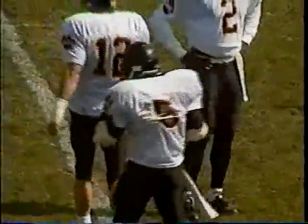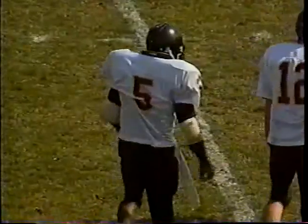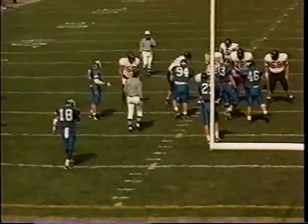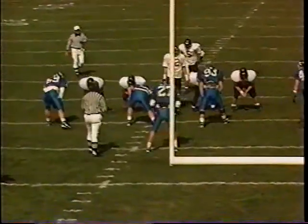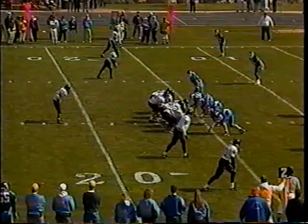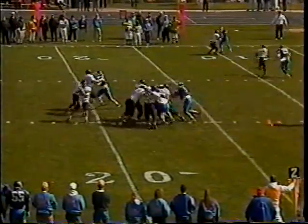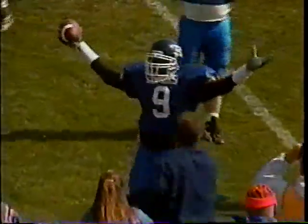Rainey up the middle fights down to the 15-yard line. Kearney needs to shore up their tackling — Mike Irwin had a shot at Rainey early in the backfield but couldn't bring him down. Gain of six, second down and four from the UNK 16. With inside three minutes to play in the first, Salisbury throws over the middle — and Chris Washington makes the interception!